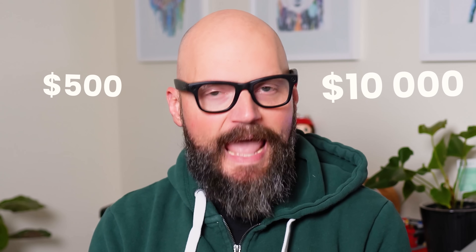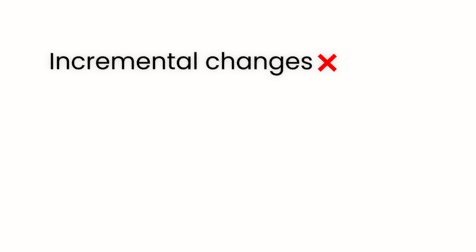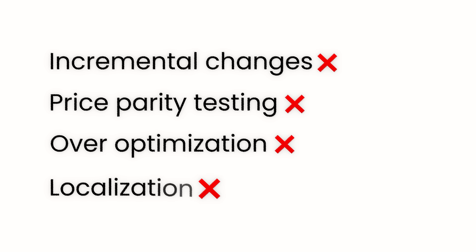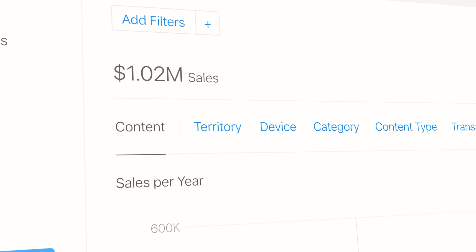What would you prefer — an extra $500 a month or an extra $10,000 a month? It's a no-brainer. So I said goodbye to incremental changes: no more price parity testing, no more paywall over-optimization, no more localization. They were a waste of time. I became hyper-focused on building my next breakout app, and it paid off. This month my portfolio crossed $1 million in total sales, with over 80% of that revenue occurring after I focused on breakout apps.